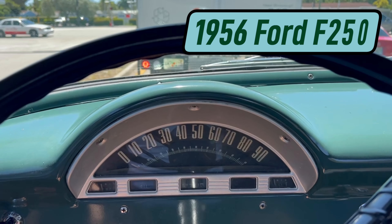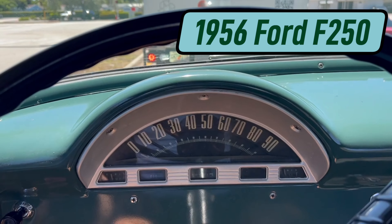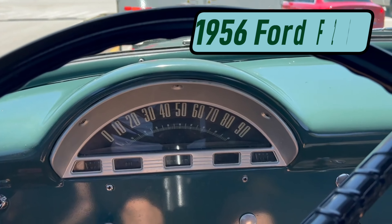1956 Ford F-250, long bed, step bed, V8 — we're on a test drive, currently the vehicle is running.